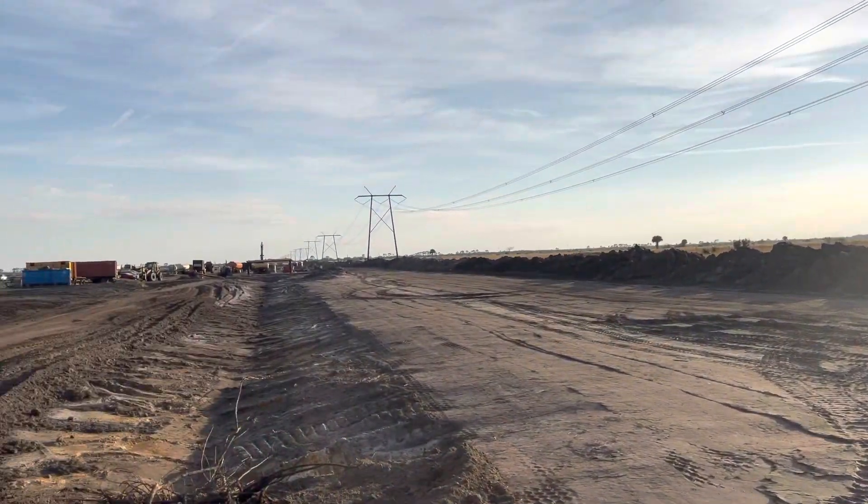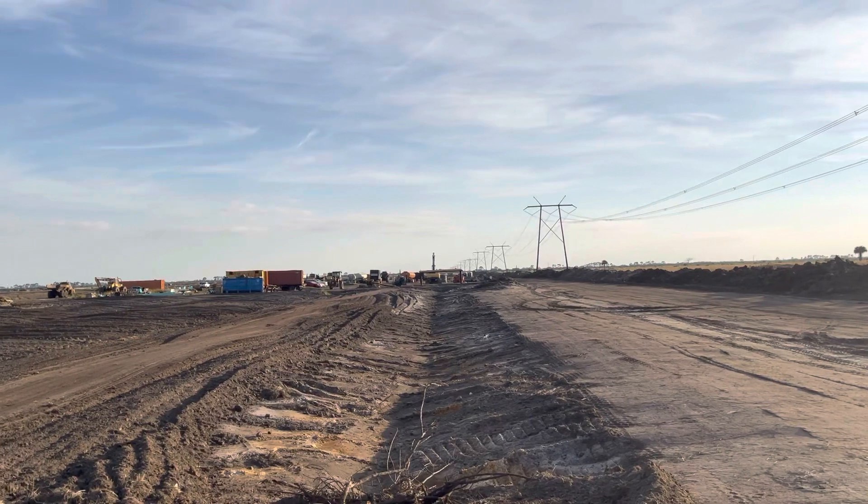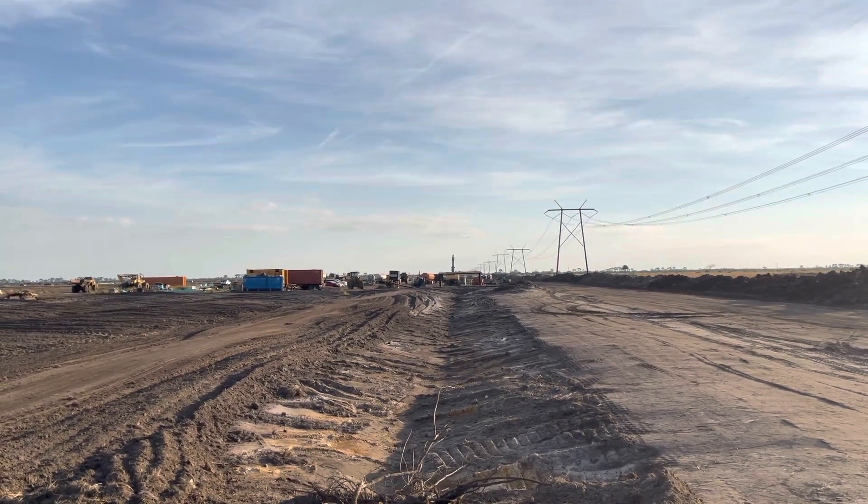Now I'm going to look south. Those power lines that you see there — the power lines run north to south.